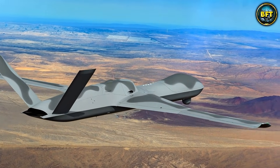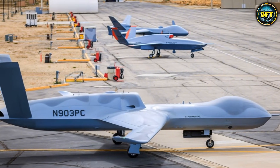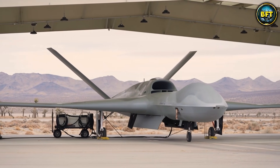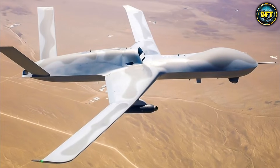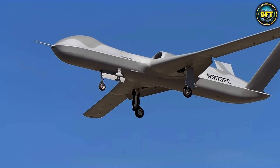The Avenger is also a testbed for advanced technologies, like high-energy lasers and advanced AI swarming capabilities. Imagine a drone that shoots lasers — we are living in the future. It retains the same ground control station as the Reaper, which makes it easy for pilots to switch between the two. It acts as a bridge between the current generation of hunter-killers and the future generation of autonomous stealth combat drones. It is faster, sneakier, and just as deadly.